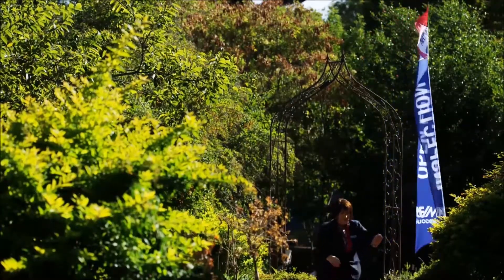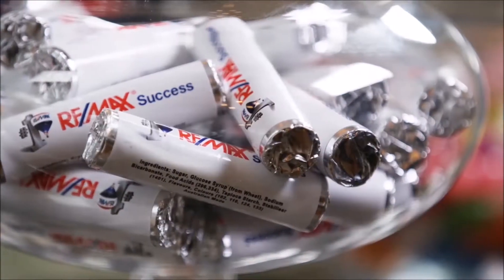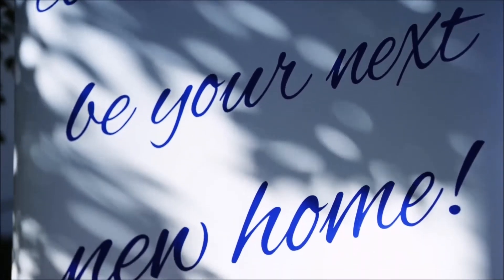I'm coming home, and I've been lost so long. You showed me the way back home.